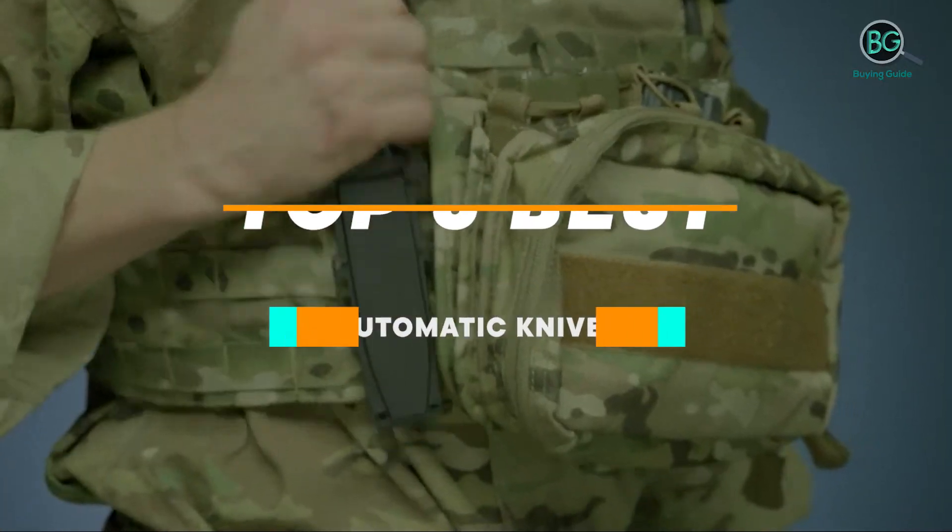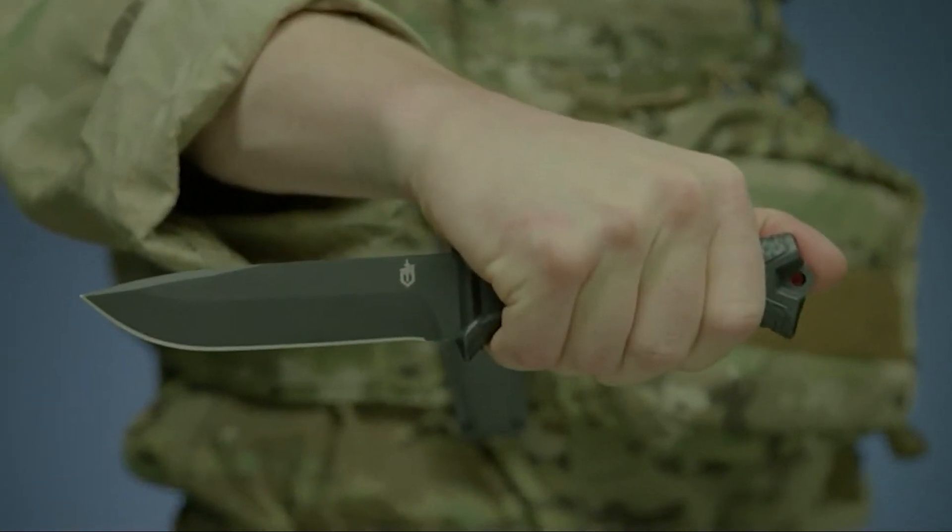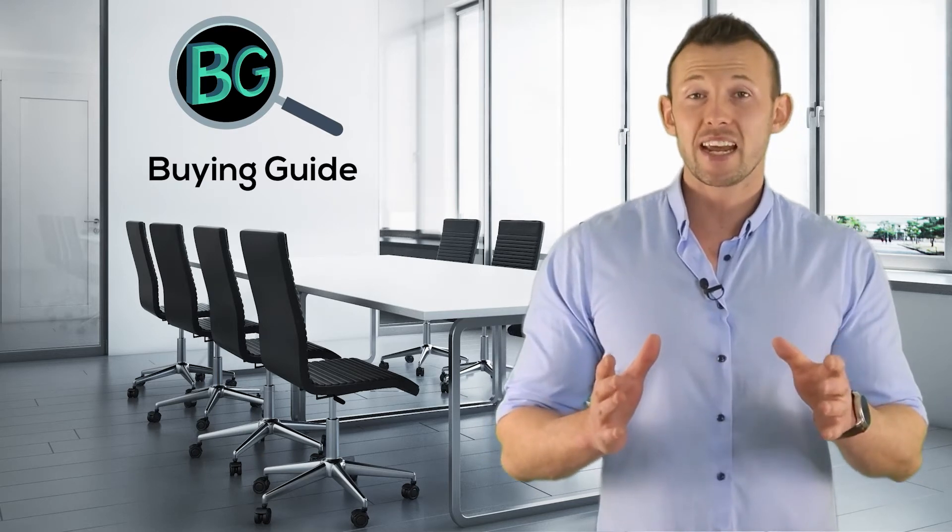Buying guide: top six best automatic knives. Let's get started. Purchasing the perfect product for your usage is our top priority. We aim to give our best guidelines for you, the viewers, so you won't hesitate or get confused while selecting products from the market. Thanks for staying with us.